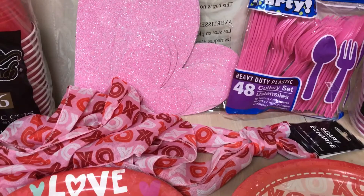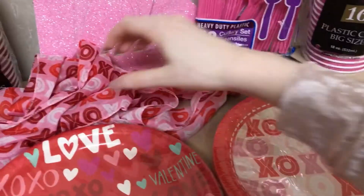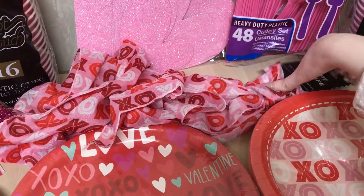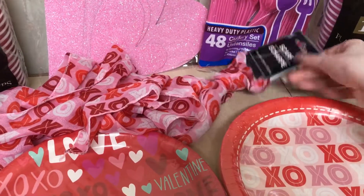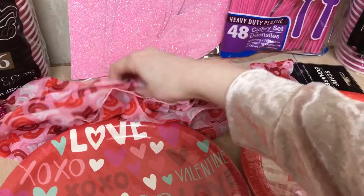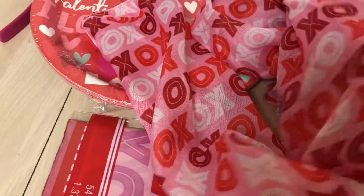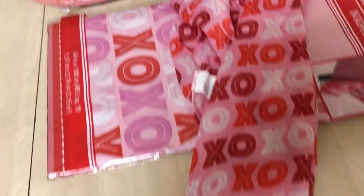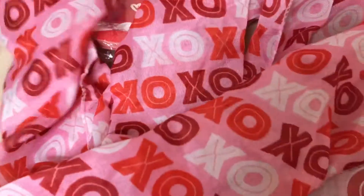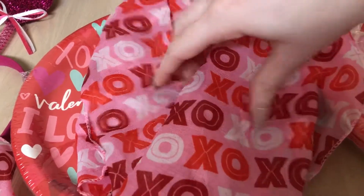I also got this little scarf, which is the same print as the plates — it's really nice and soft. I have a bunch of Dollar Tree scarves. I think I might use it as decoration or I might use it with the kitties to play around with, because they'll have tons of fun with it.